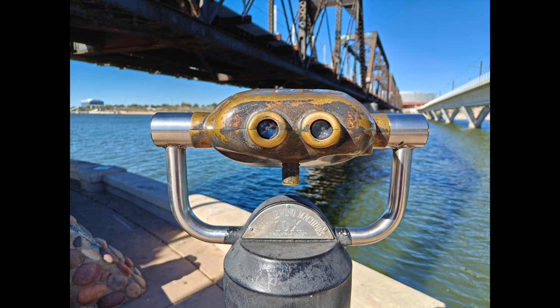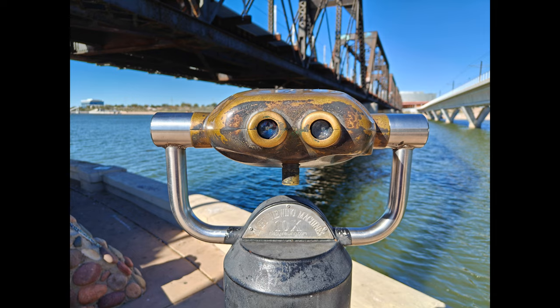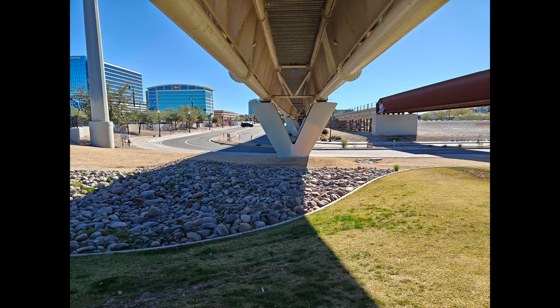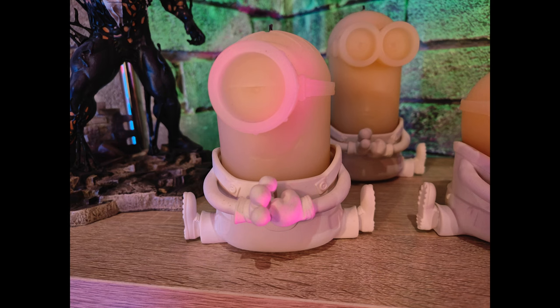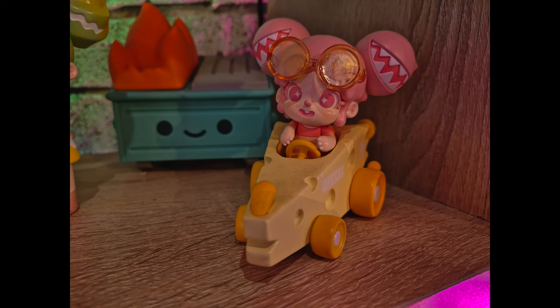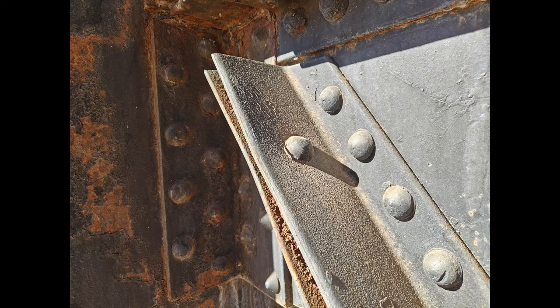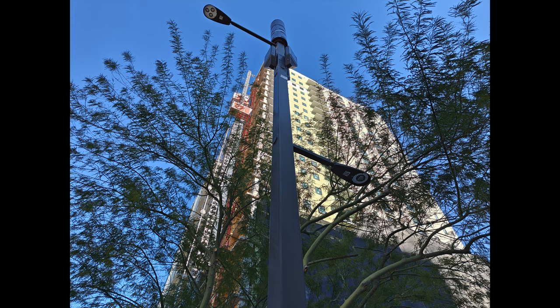I think this phone is a really strong contender when it comes to photographs — there are a lot of well-balanced photos and everything looks really nice. The indoor photos look great too, and I'll show some night shot modes coming up. But I think this is a much stronger photo taker than it is a video taker.